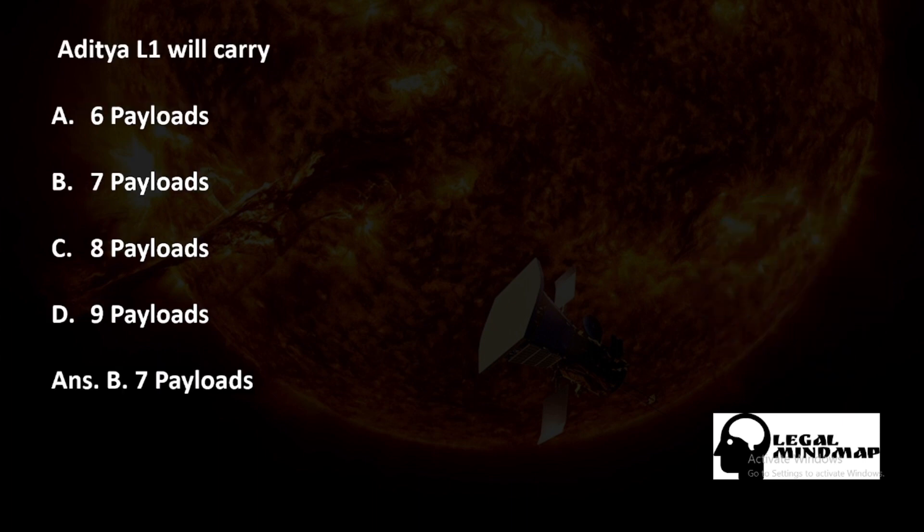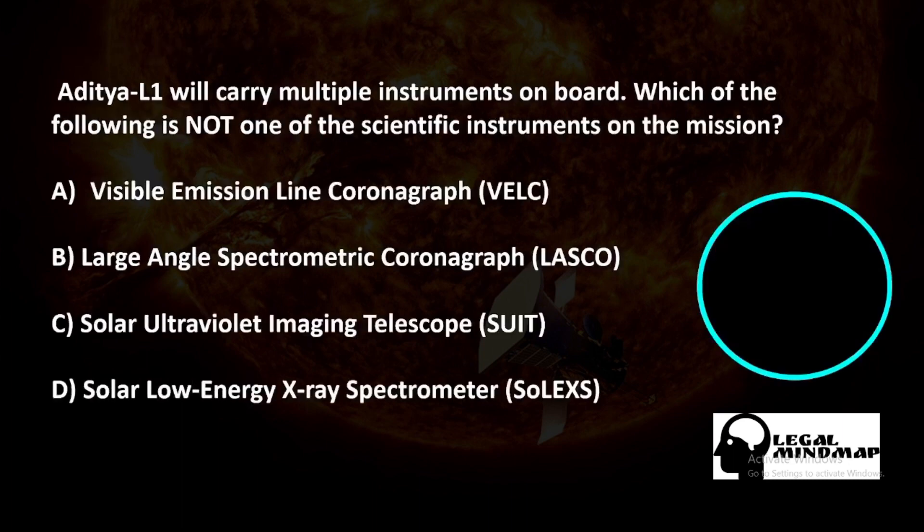Aditya L1 will carry multiple instruments on board. Which of the following is NOT one of the scientific instruments on the mission? A) Visible Emission Line Coronagraph, B) Large Angle Spectrometric Coronagraph, C) Solar Ultraviolet Imaging Telescope, D) Solar Low-Energy X-ray Spectrometer. The correct answer is B — Large Angle Spectrometric Coronagraph.